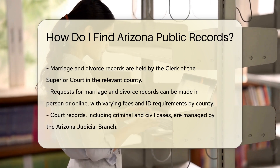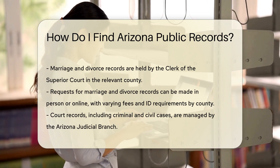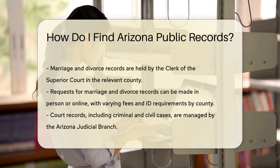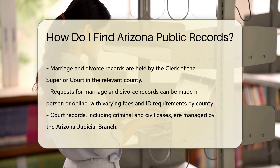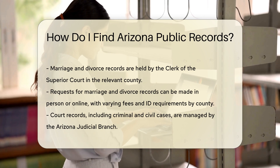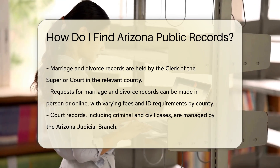Marriage and divorce records are held by the Clerk of the Superior Court in the county where the event occurred. You can request these records by visiting the Clerk's office or checking their website for online services. Fees and ID requirements vary by county.